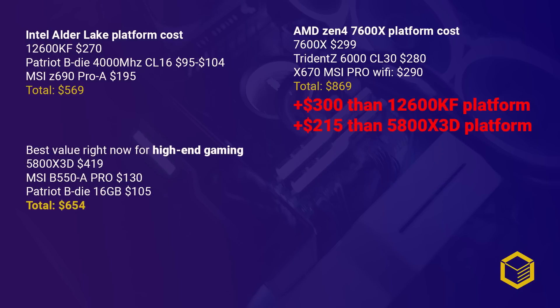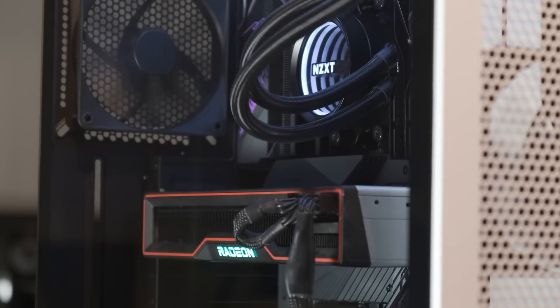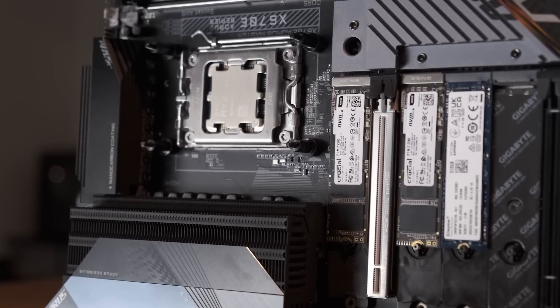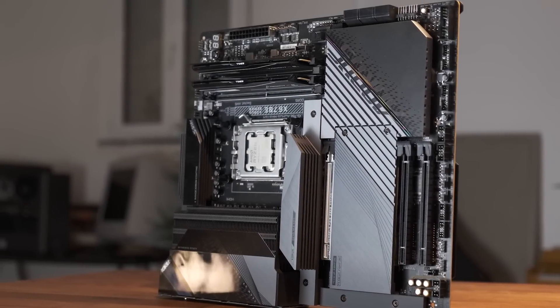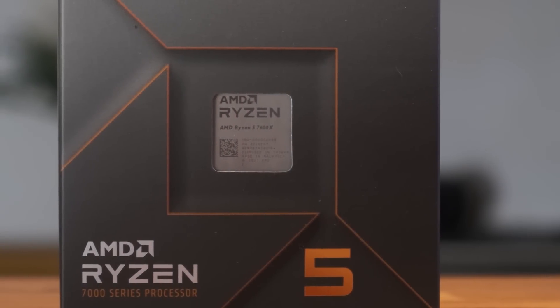If you buy a 5800X 3D, for instance, the platform will cost you $654. So you save $215, which can be put towards a better GPU, and you'll get a much better CPU than the 7600X with more cores that will be useful beyond gaming. Despite AMD's great advancements with Zen 4, I simply cannot recommend the 7600X. I think both Intel and AMD need to revise their positioning regarding 6-core CPUs — these are the new 4-core and should be priced accordingly. The 7600X would only make sense at around $150, and even then only paired with a B650 board when DDR5 prices come down considerably. For now, I can only recommend you stay away from the 7600X.